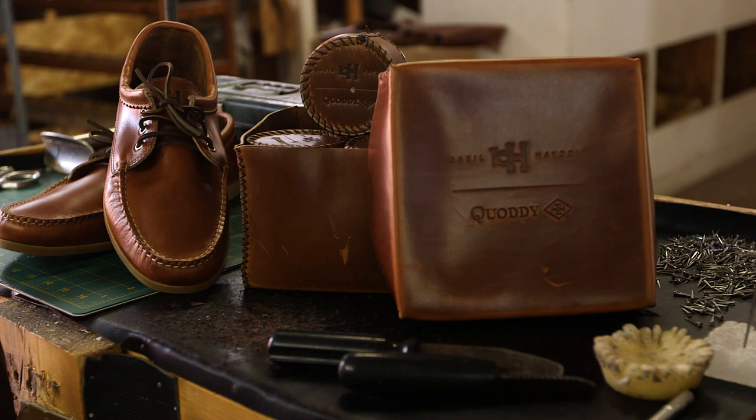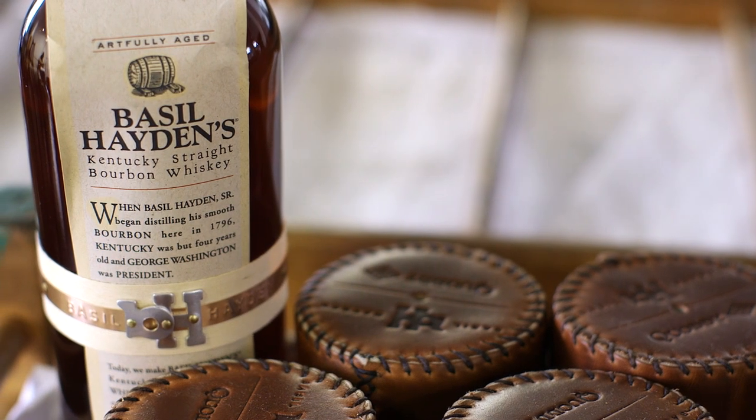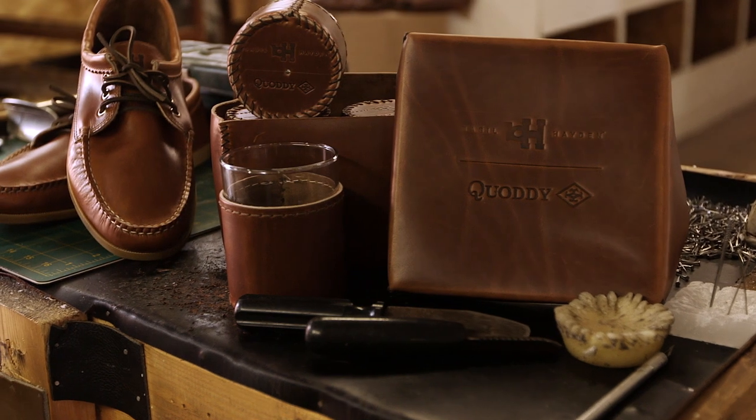We're excited to be launching the Basil Hayden Zinquadi limited edition holiday gift set. For this limited edition holiday set, we decided to make a beautiful handcrafted bar set that includes four rocks glasses, four handmade leather koozies, and a hand-sewn leather box to contain them.